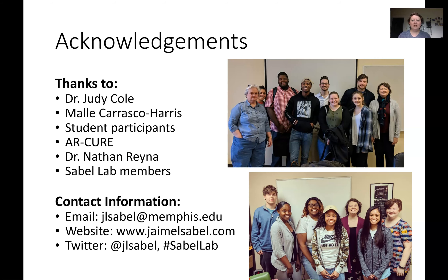A quick acknowledgement: obviously Dr. Judy Cole is absolutely my partner in every single way — I'm just the one giving the presentation. Maya was our TA for both the first and second run; she just graduated and we're going to miss her, so we're looking for a new TA. Thanks also to ARCure and Nathan, and to all of my lab members who helped think about the research questions around this CURe. Here's my contact information — please don't hesitate to reach out. I'm always happy to chat about what we did, answer questions, help you troubleshoot, whatever. Thanks for listening.